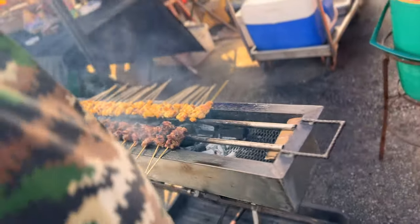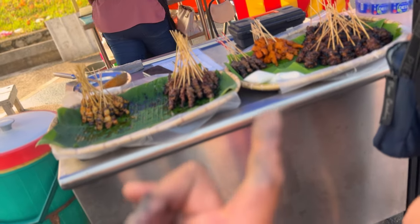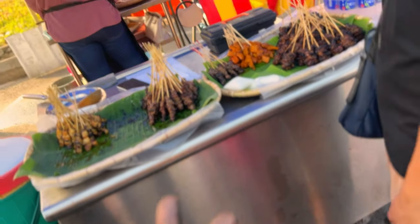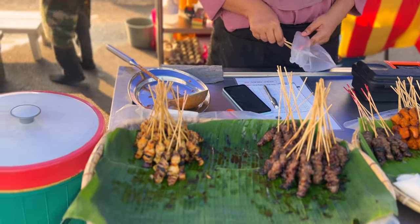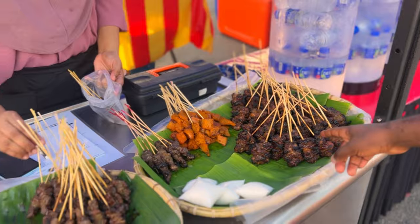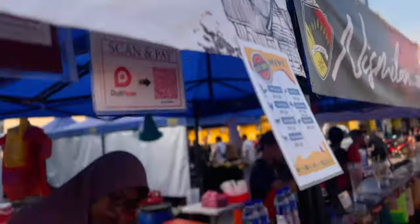I think this is chicken — this is satay! The vendor offers beef, mutton, and chicken. I'll go with chicken. Now we're trying the satay — give me two.